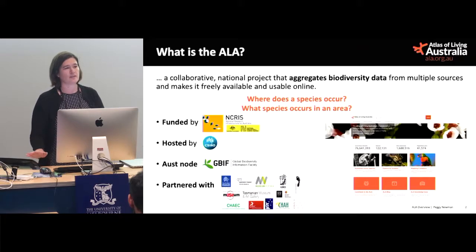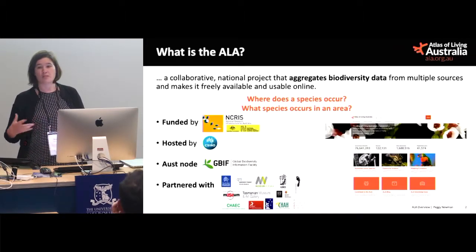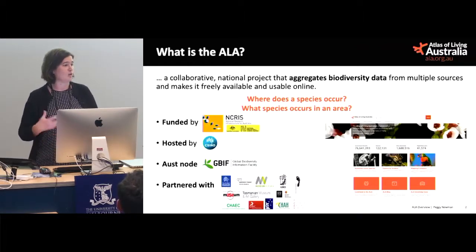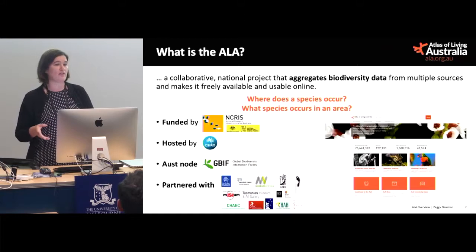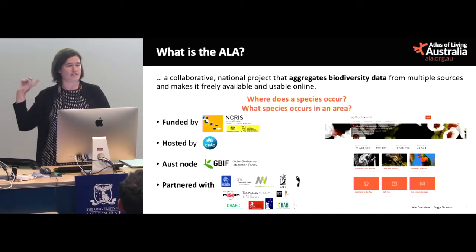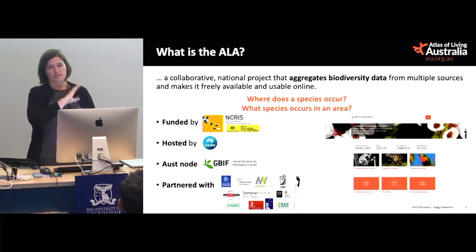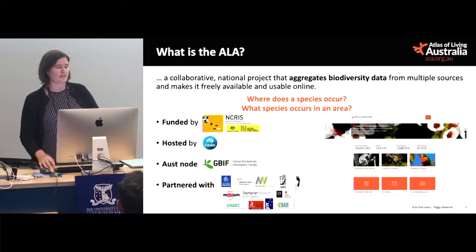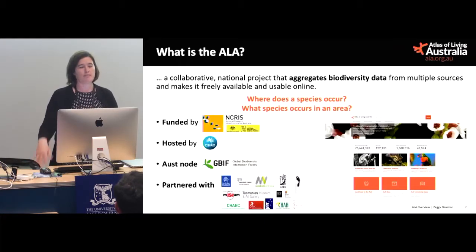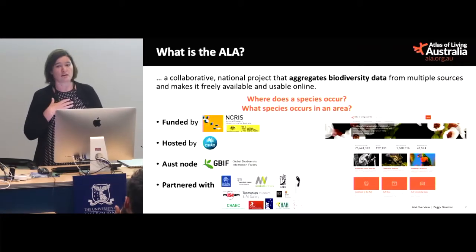We're funded by NCRIS. The important words there are 'collaborative infrastructure,' which means we're driven by an open source software development strategy and open data policies. We're hosted by CSIRO; there's about 30 of us, most based in Canberra at Black Mountain with a handful in Melbourne. We're the Australian node of GBIF, partnered with a whole heap of museums and collections. The original idea came from museums wanting a central database for species and location information, around about 10 years ago.